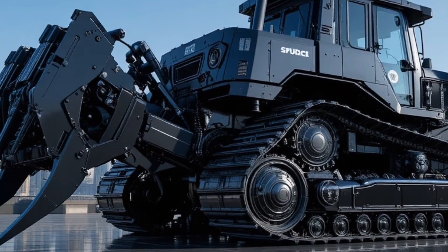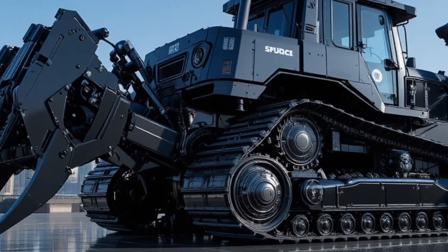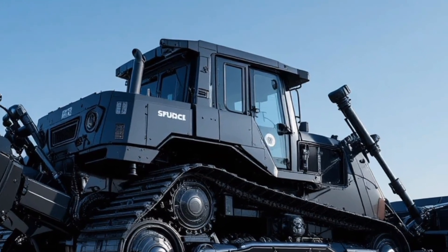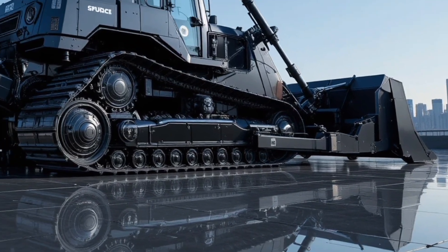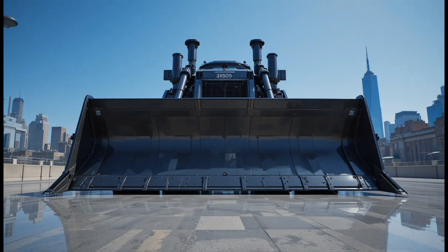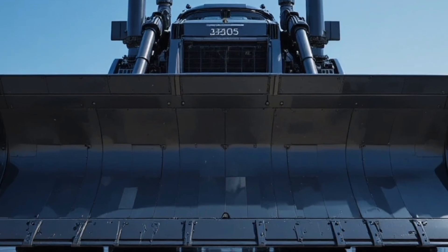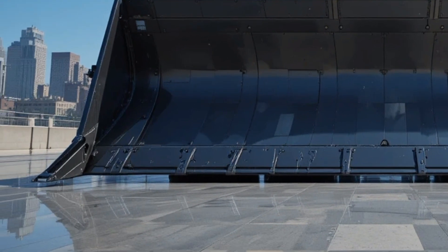In terms of price, the Caterpillar D13 2026 is positioned as a premium heavy equipment investment with estimated pricing starting in the multi-million dollar range depending on configuration, attachments, and technology packages. For contractors, mining companies, and large-scale operators, the return on investment comes through higher productivity, reduced fuel consumption, longer service intervals, and unmatched reliability.